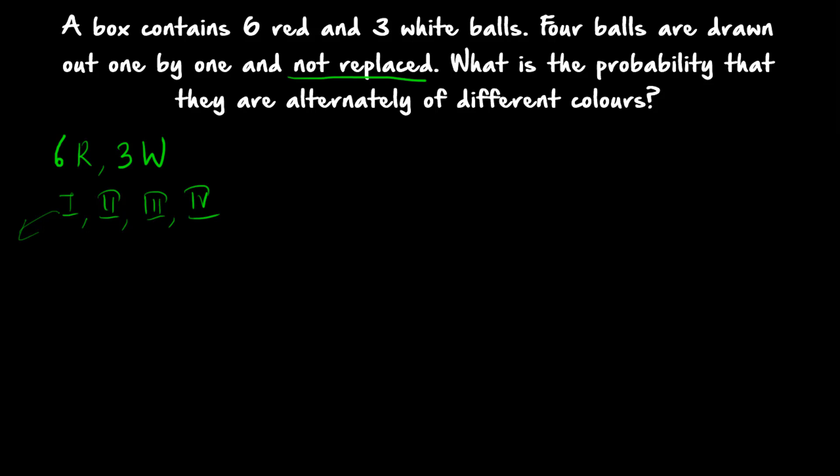We can start with either a red ball or a white ball — both possibilities must be considered. One is starting with a red ball; the second is starting with a white ball. Both cases must be found and then added to get the total probability. For the first case, the first ball is red: there are 6 red balls and you select 1, so 6C1 divided by 9C1. The second ball should be white.